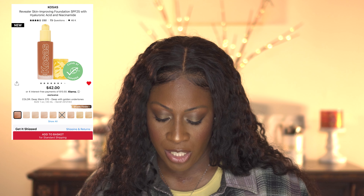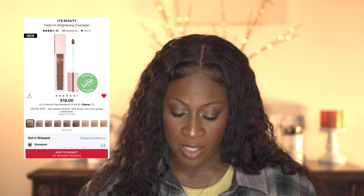Another complexion product on my list is the Cosas Revealer Skin Improving Foundation with SPF 25 and hyaluronic acid — I want to try that. I'm also going to pick up the LYS Beauty Triple Fix Brightening Concealer. I already have the blush, foundation, setting powder, and pretty much everything else from the brand, so now I could do a full face of LYS since they have literally everything.